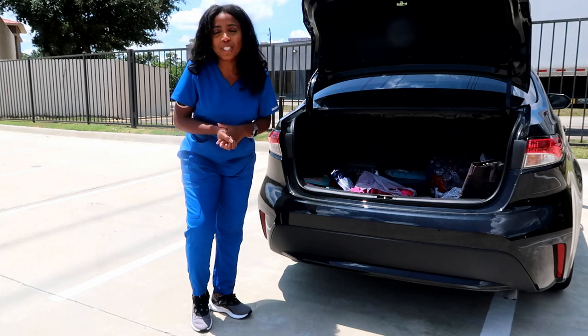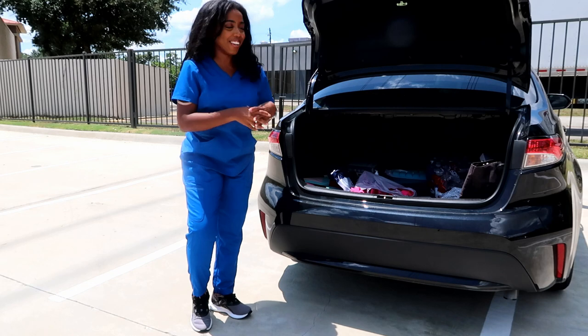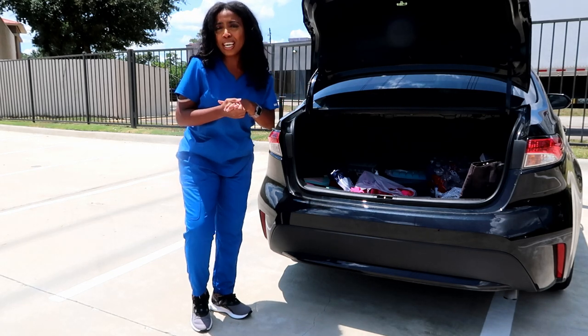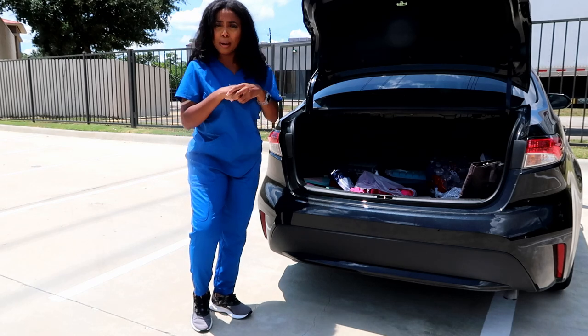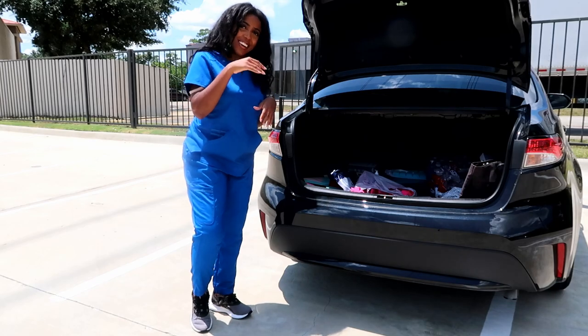I'm out here for you guys for a special kind of video, which is what's in a nurse's car trunk. If you guys like this video and you appreciate the effort, please give this video a thumbs up, subscribe, and hit the notification bell so that you never miss a video. Let's go.